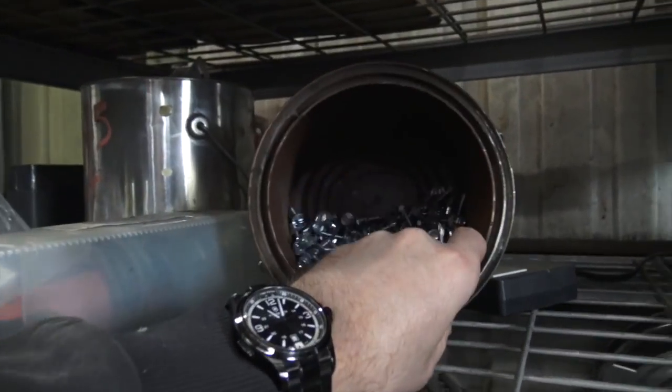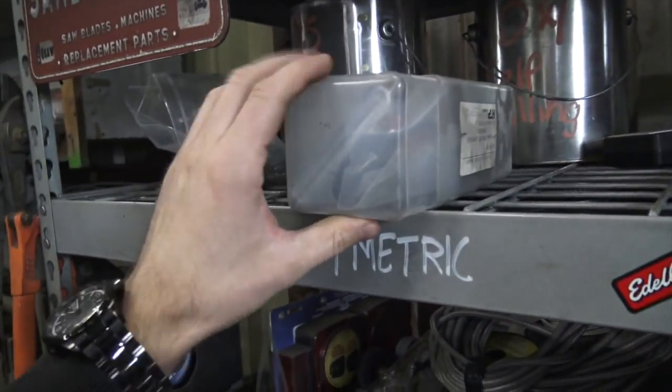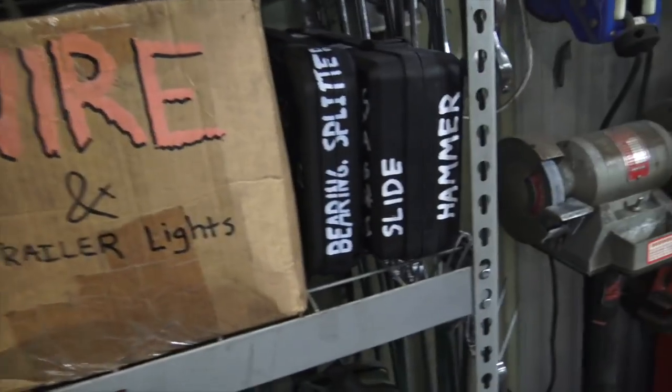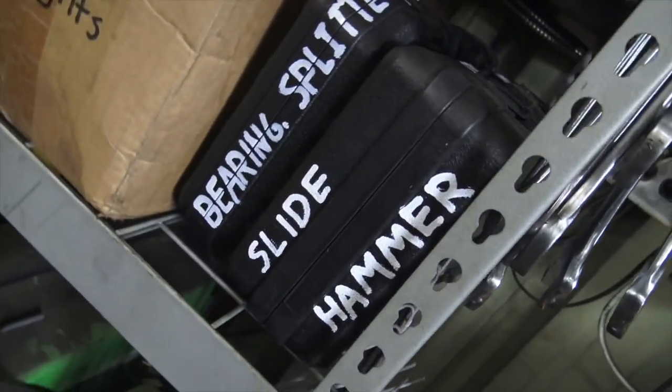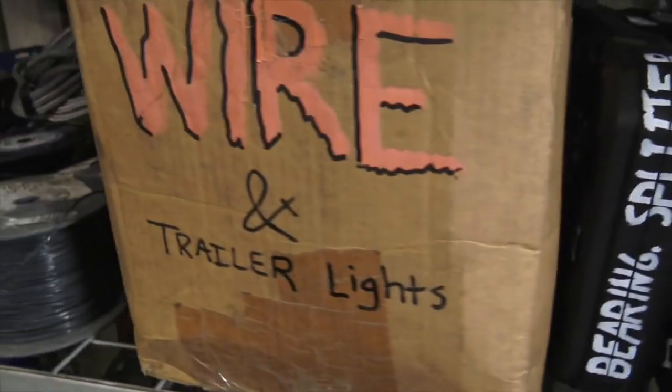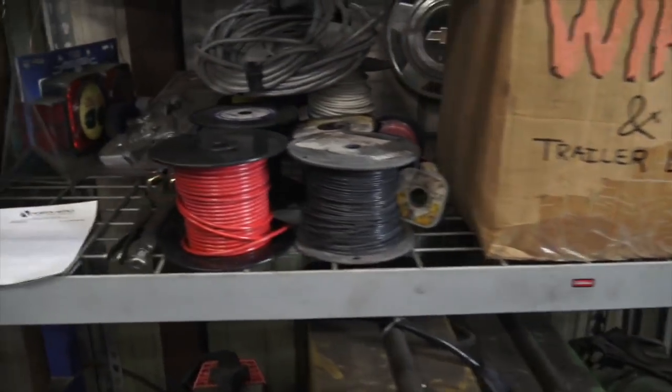Still use these self-threading sheet metal screws — can't be without those. Tungsten sharpener, got all sorts of random stuff. I'm investing in a few more mechanics tools than I previously have, so I bought a slide hammer set and a bearing splitter as well.